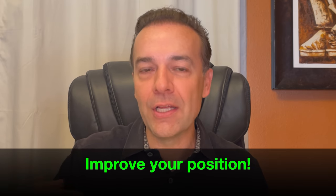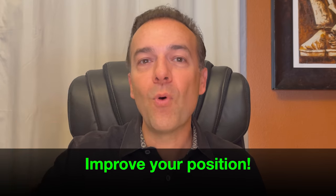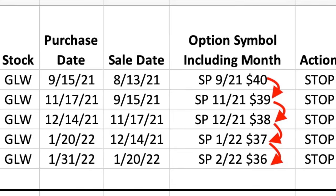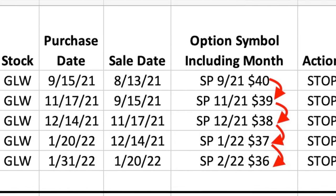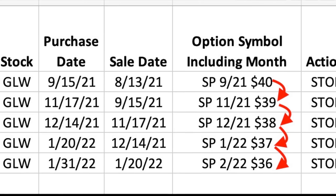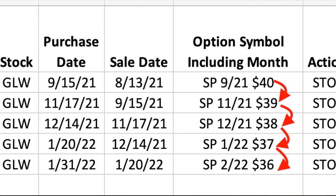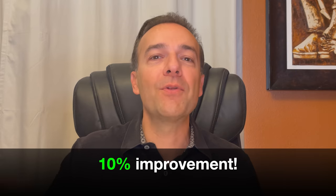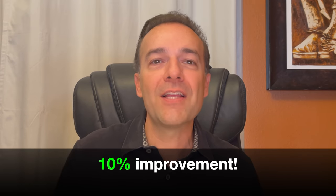The first tip I want to share with you is that it's very important when a position goes against you — anytime you have the opportunity to improve your position, it's important to take advantage of that opportunity. Here you see us take advantage of every opportunity given to us. In fact, we took advantage of those opportunities every single month since we entered this position. As you can see at the red arrows, every single month we rolled the strike price down by $1. A dollar may not sound like much, until you calculate that all in, we rolled our strike price down from $40 to $36 — that's 10% that we've been able to roll our strike price down over the past five and a half months.